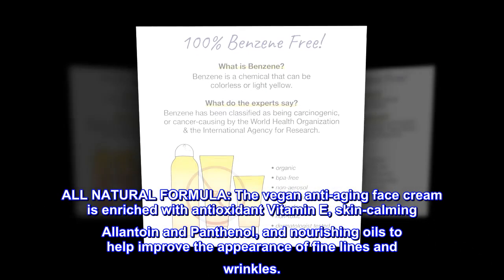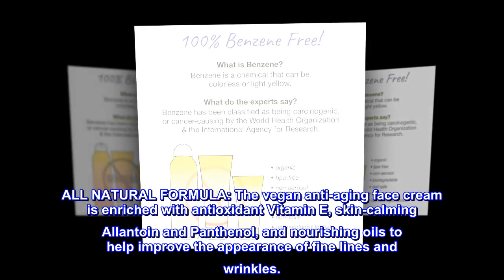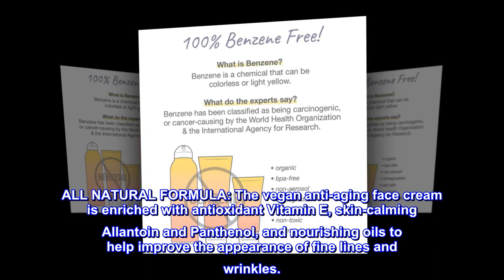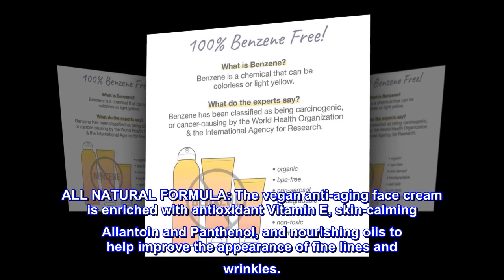All natural formula. The vegan anti-aging face cream is enriched with antioxidant vitamin E, skin-calming allantoin and panthenol, and nourishing oils to help improve the appearance of fine lines and wrinkles.